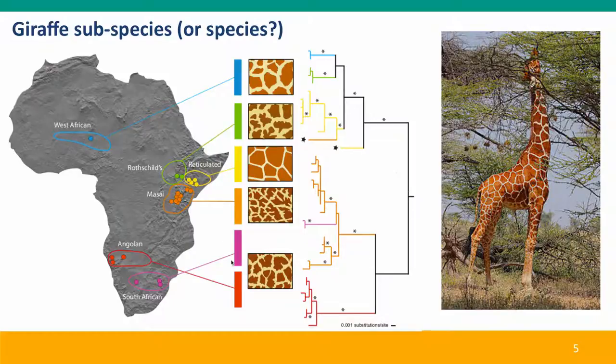The results of that analysis show the reticulated giraffe — the canonical species we think of — and its closest relative, the Maasai giraffe, which has quite a different coat pattern and colour. Both of these, it turns out, are actually very distantly related to two other populations: the different-looking but close-neighbour Rothschild's giraffe, and the very similar-looking but very distant population of the West African giraffe.